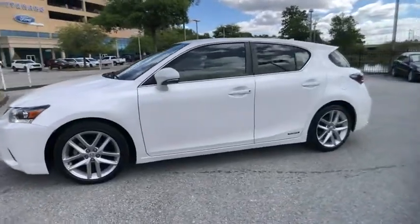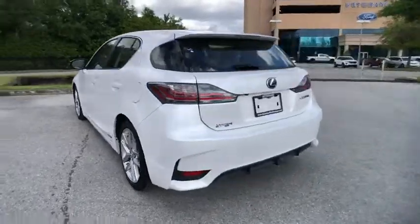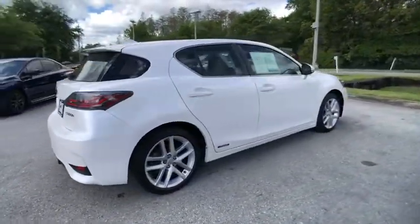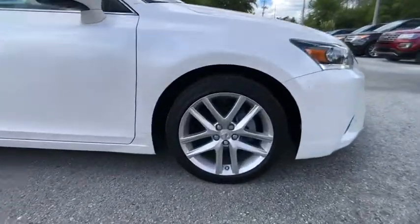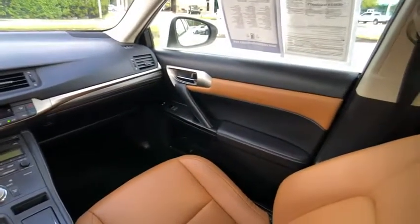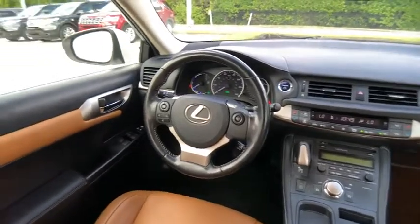Take a ride in the 2016 CT200H. The Lexus CT200 Hybrid pairs exceptional fuel efficiency and superior handling ability with aggressive styling to create a luxury hybrid vehicle that looks great and handles even better. Going green never felt and looked so good, and it is priced below $20,000.